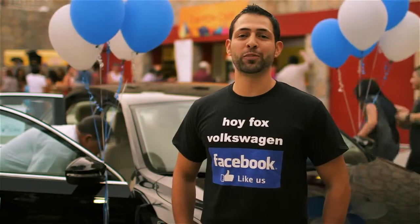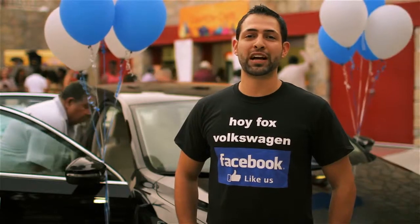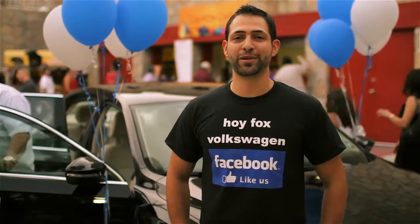The 2012 Passat will be available for purchase this fall, but at Hoy Fox Volkswagen this summer, you'll have your chance to drop in, take a look, and even take one out for a test drive. So come in and check it out.